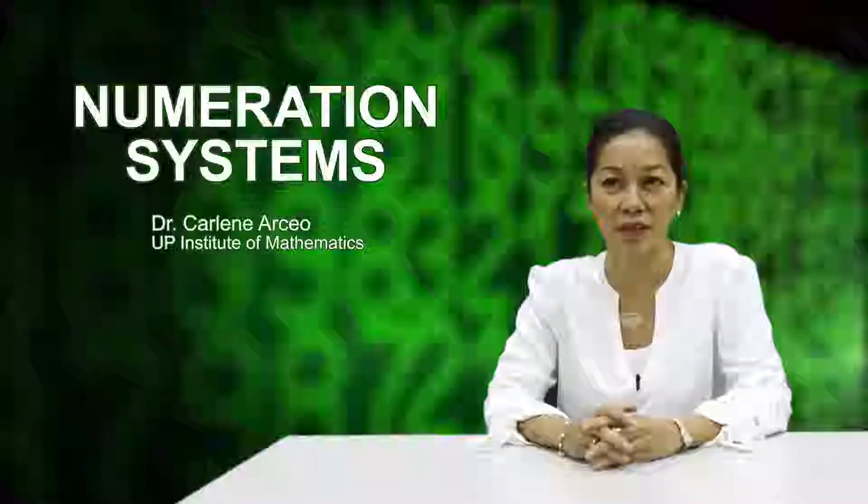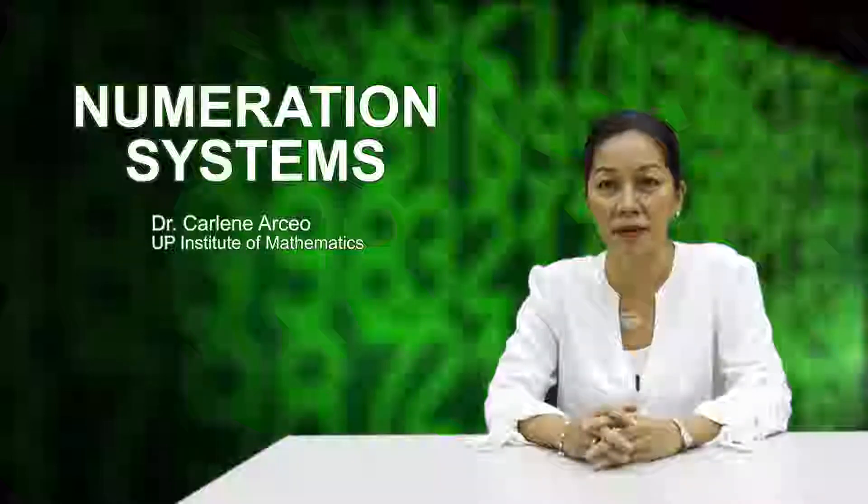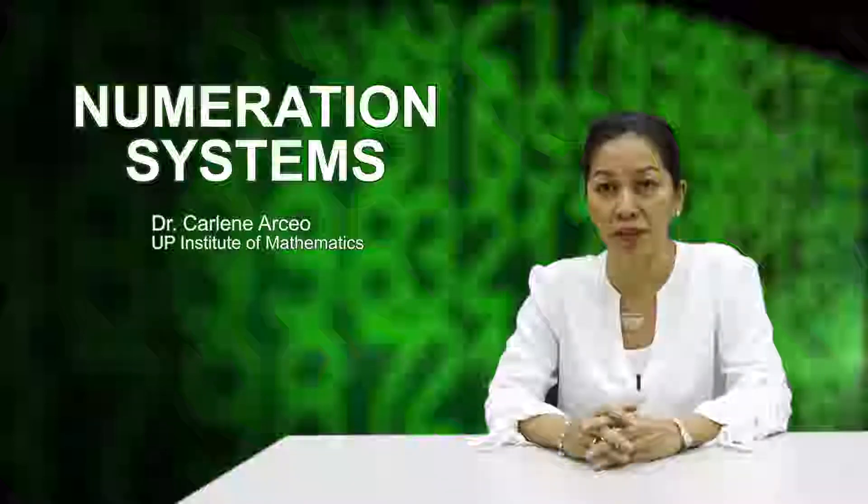What are numeration systems? A numeration system or numeral system is a set of symbols used to represent numbers. Implicit in that definition is a distinction made between numbers and numerals. Many of us think that numbers and numerals are one and the same.